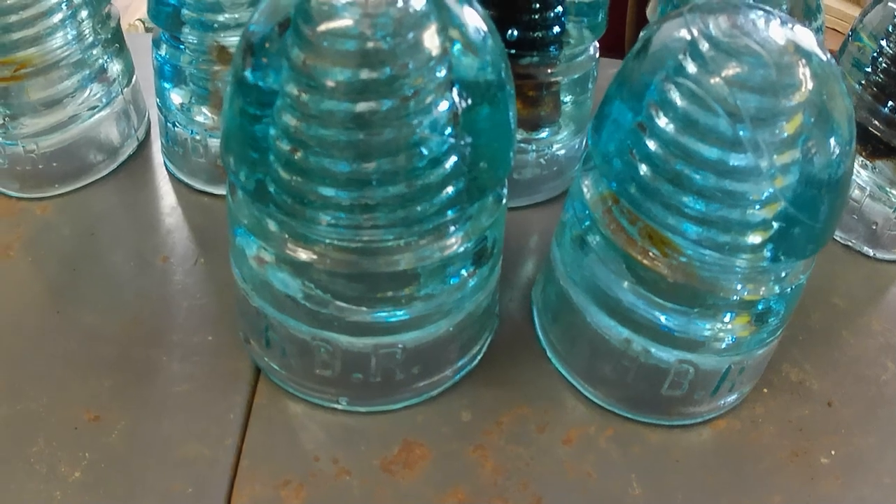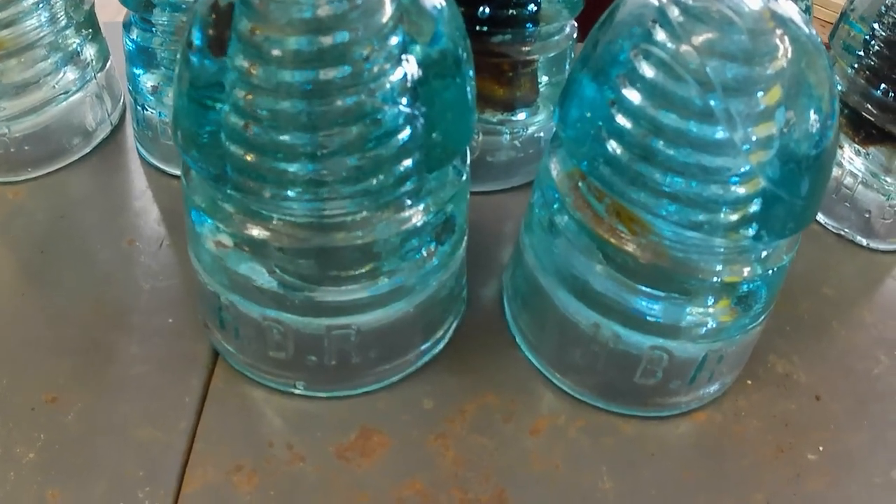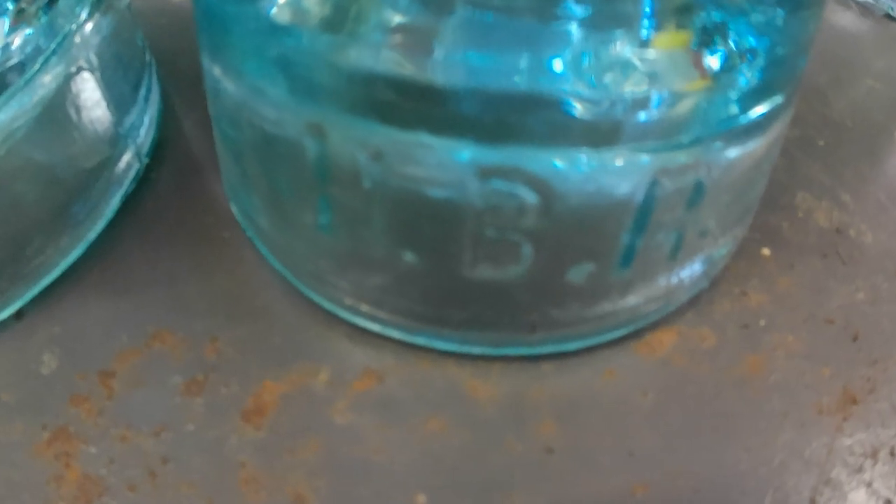Hudson Bay Railway insulators are fairly scarce — there are probably lots of them up there but getting to them is probably a very expensive endeavor, so it's just nice to get these. Anyway, that's it folks! Thanks for watching. Please be sure to like and subscribe and check out our other videos on antiquing, picking, thrifting, scrapping, et cetera. Take care!